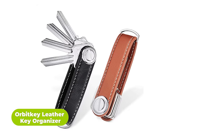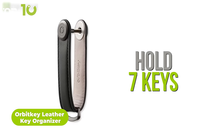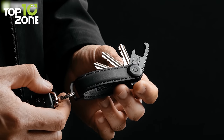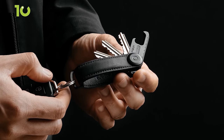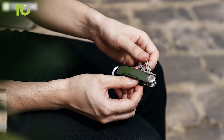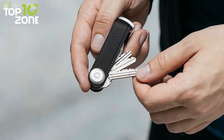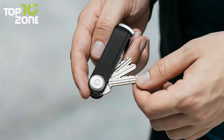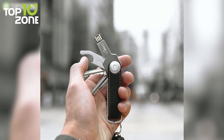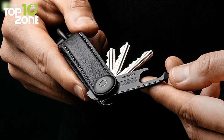Stay organized and clutter-free with the Orbit Key Leather Key Organizer, which elegantly stores all your important keys in a stacked manner. It is designed to hold up to seven keys while maintaining its compact form, and it will protect your belongings from key scratches. With a combination of handcrafted leather and a stainless steel locking mechanism, this key organizer is both fashionable and functional. The locking mechanism stops your keys from coming undone over time and allows you to adjust how tightly your keys are stacked. The Orbit Key transforms your cluster of keys into a neatly organized stack so that you can locate the right key quickly and effortlessly.